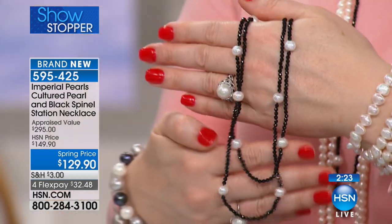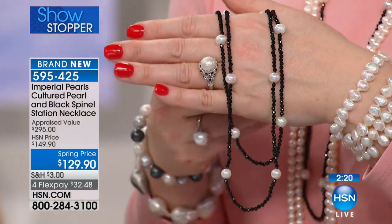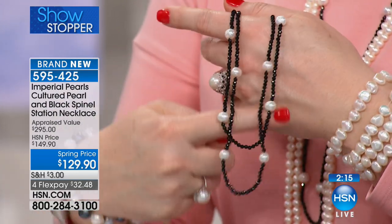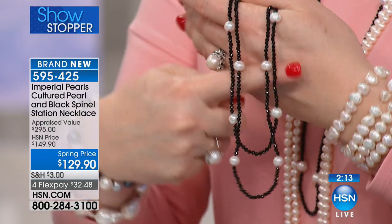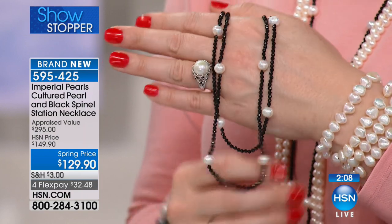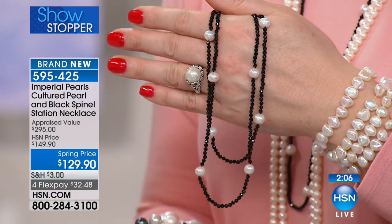This is that pearl necklace for when you want to go out — maybe going for cocktails with your girlfriends, going out in town or to a party. The black and white combination is not super formal. It's a beautiful piece you can totally layer in with any of your outfits, whether a dress or a leather jacket. It's a statement.